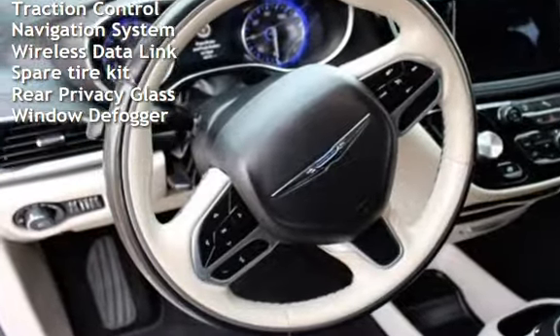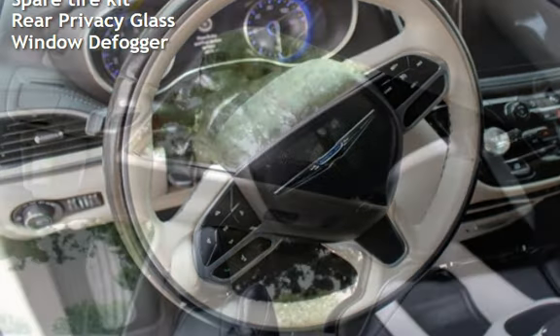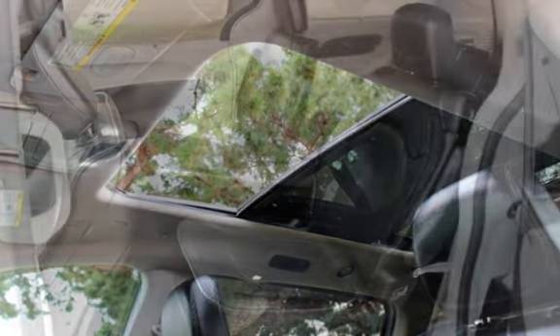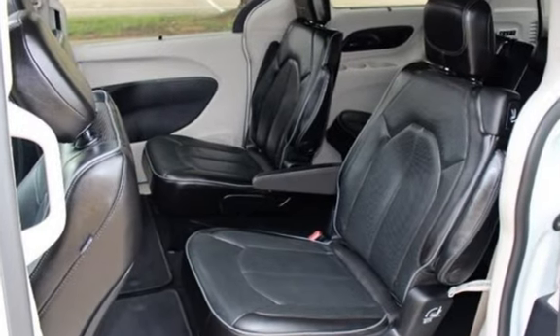External temperature display, moonroof, roof rails, blind spot safety, child seat anchors, parking sensors, seat belt force limiters, and power door locks.